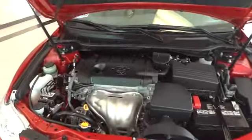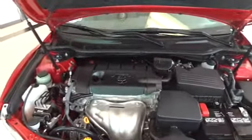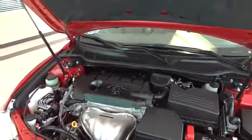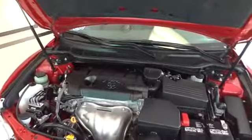Underneath the hood you'll find a 2.5-liter 4-cylinder engine that produces 169 horsepower and 167 pound-feet of torque, and obtains a fuel economy rating of 22 miles per gallon in town and 32 miles per gallon on the highway.